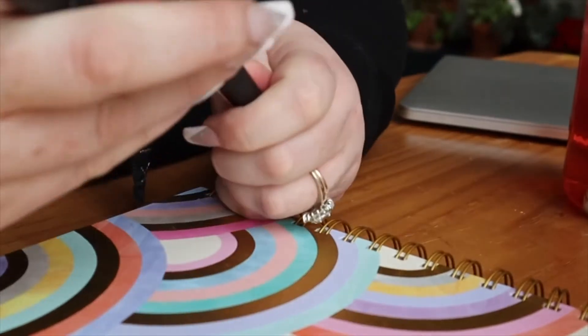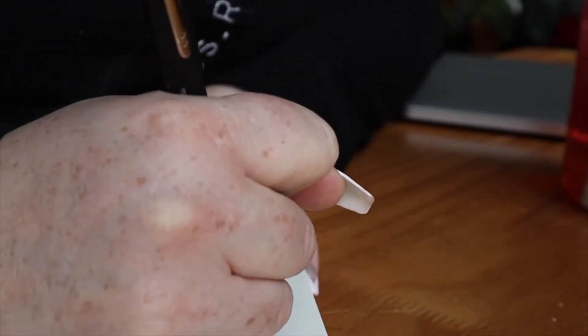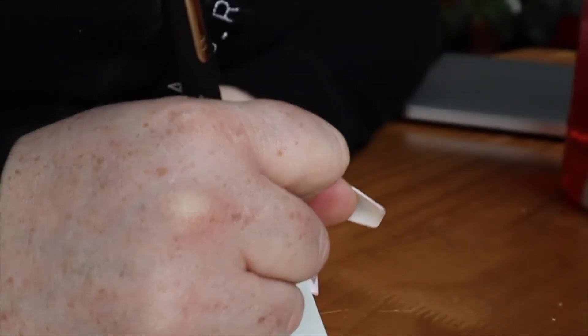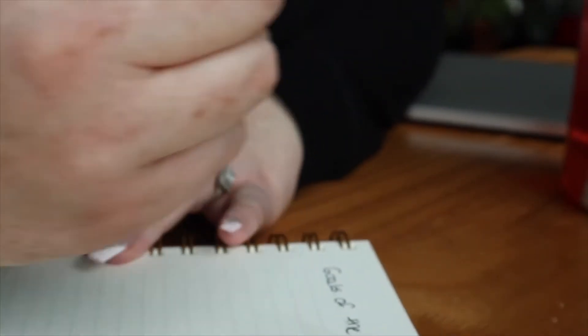After that, before we take the dogs out, I sit and write down a few goals that I have for the week and for the day. Since this was Monday, I really start off planning what I want to do for the week, just taking a moment to reflect and get myself mentally organized. I feel that in the morning, taking that time for yourself really helps to set the tone for the day.